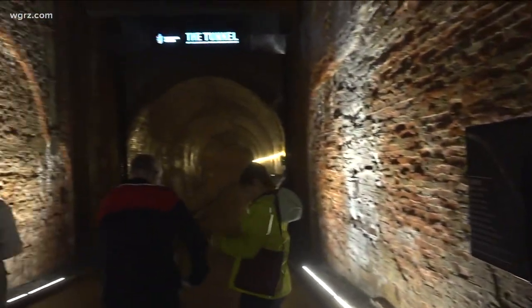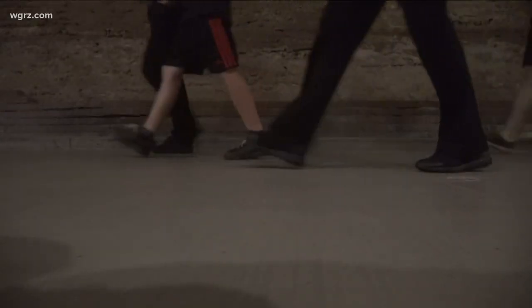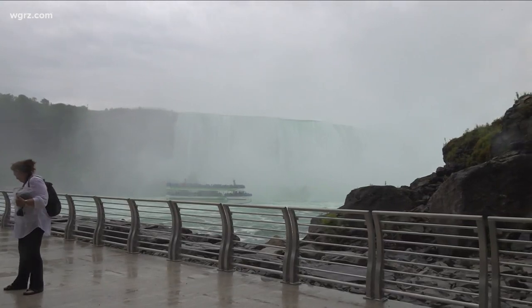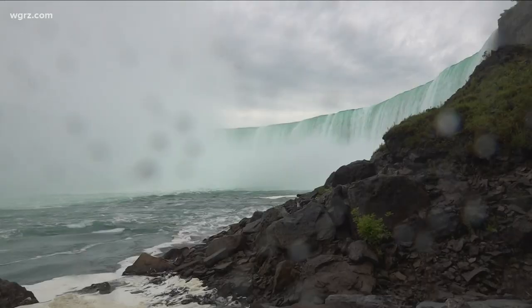It's a 2,200 foot walk from the elevator to the viewing platform — about four tenths of a mile. Comfy walking shoes are a good idea, and maybe a light jacket because it's a little cooler in the tunnel and because you might get a little wet at the end. This view has never before been open to the public. Spend as long as you want taking it all in.